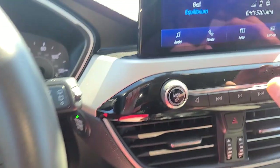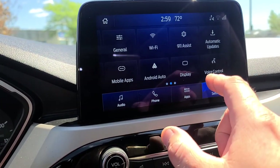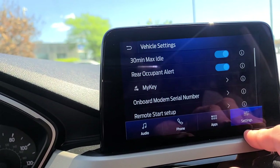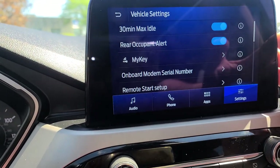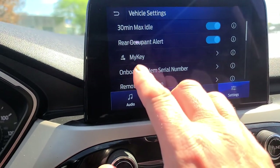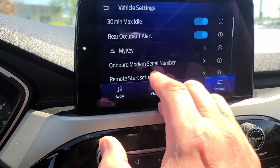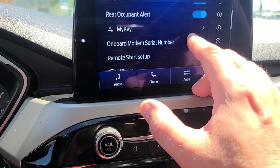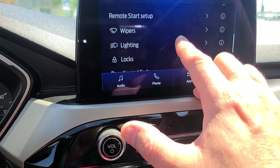There's so much in the settings - if I go into vehicle you've got 30-minute idle max, rear occupant alert to tell you if someone's in the back seat, MyKey to change settings per key fob, onboard serial modem, remote start setup, windshield wipers, lighting, and locks.